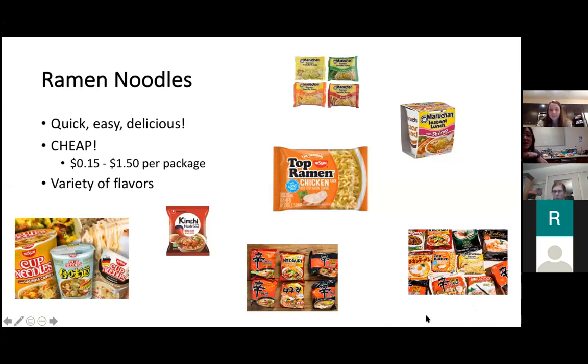Ramen noodles are quick, easy, delicious, and super cheap — ranging from 15 cents to $1.50. They come in so many flavors and formats. My favorite is kimchi flavor. One bowl has around 360 calories. You can get tons of flavors like soy sauce, chili, shrimp, chicken, creamy chicken, spicy chicken — these range from about 15 to 25 cents.